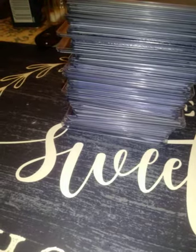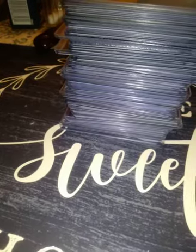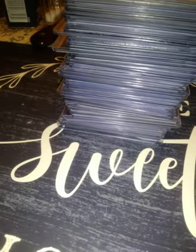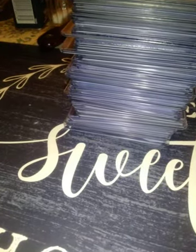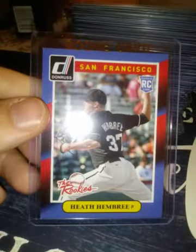From 2010 Bowman Platinum, a platinum prospect of Slade Heathcoat — not even sure why that was still in there. A 2010 Topps Chrome rookie card of Chris Heise — I think that's how you say his name. A 2011 Topps Allen and Ginter rookie of Jeremy Hellickson. A 2014 Donruss 'The Rookies' insert rookie card of Heath Hembree.